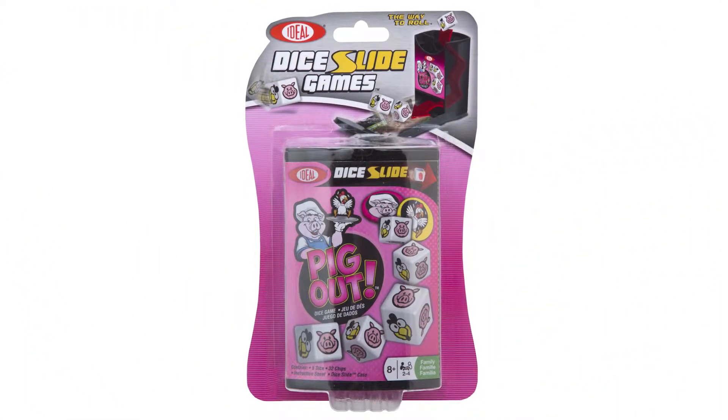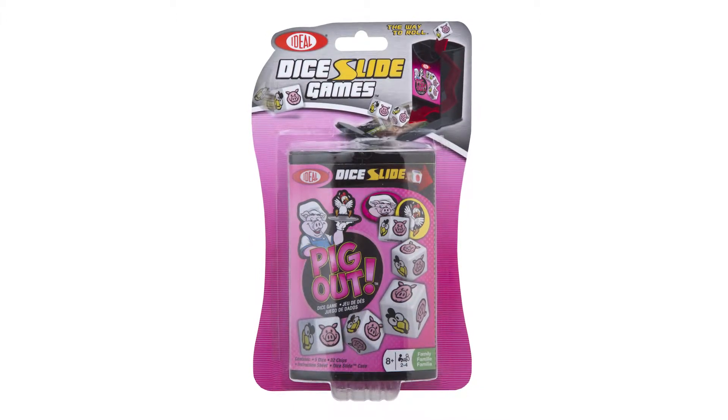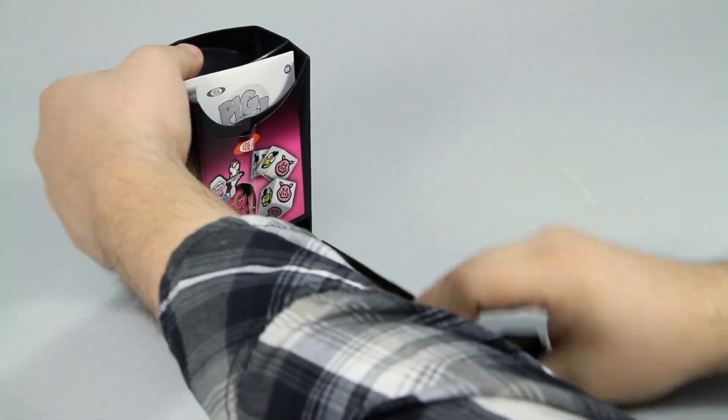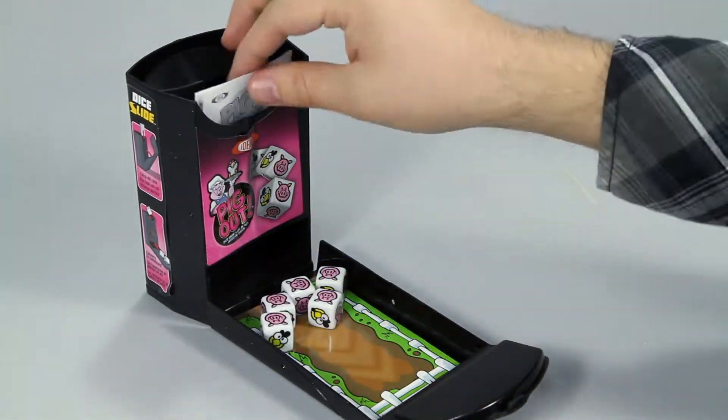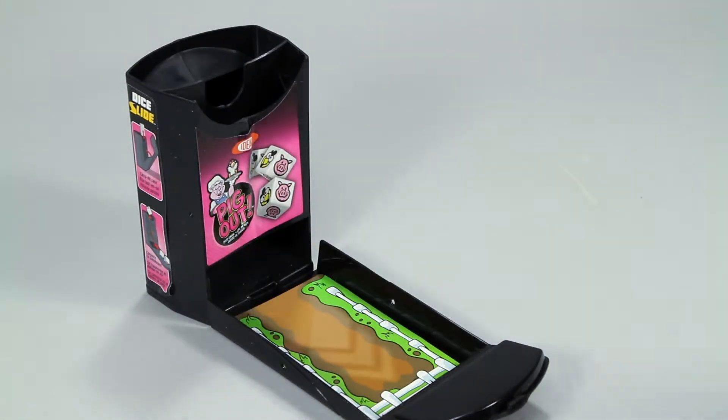Race against your friends to capture the most pigs in the Pig Out Dice Slide Game from Ideal. This portable 2-4 player dice game is the perfect addition to any family game night, and allows you to bring the fun anywhere — because the Dice Slide Game is a storage case and a game board all in one.